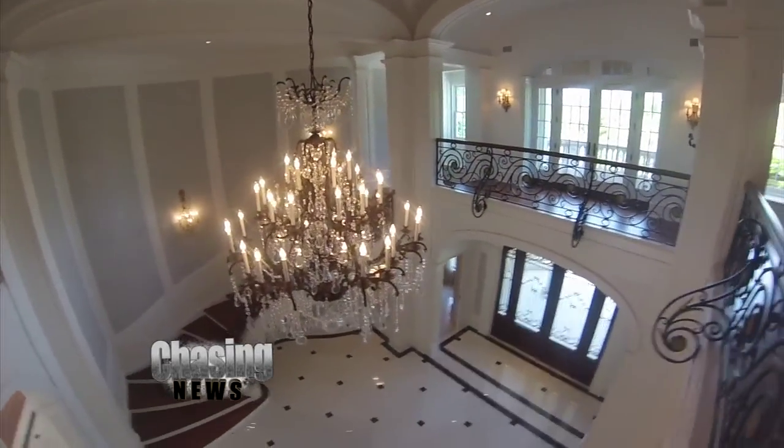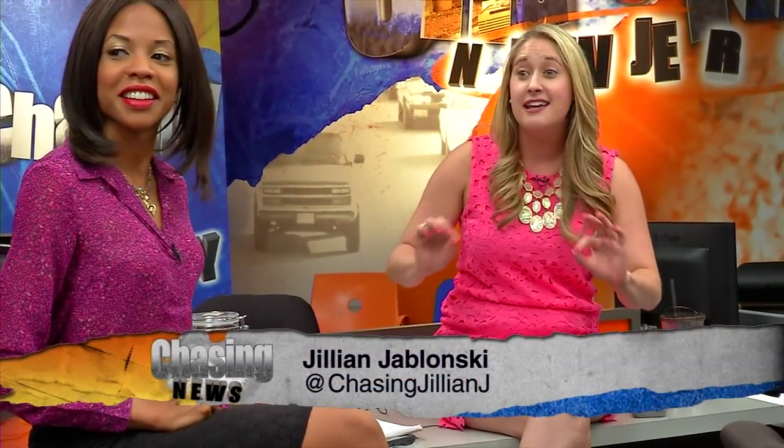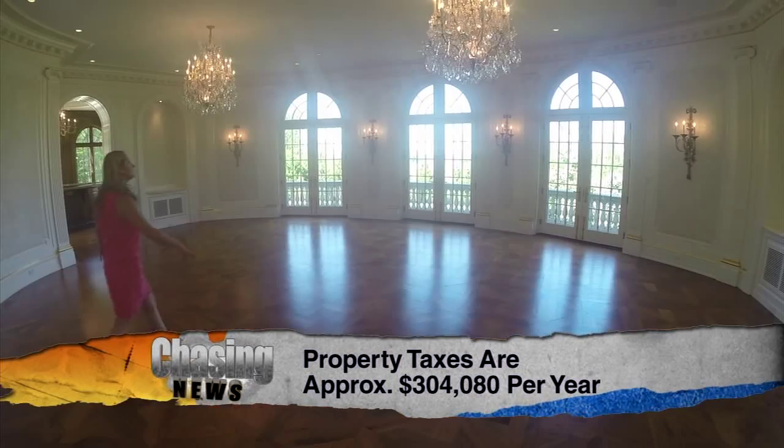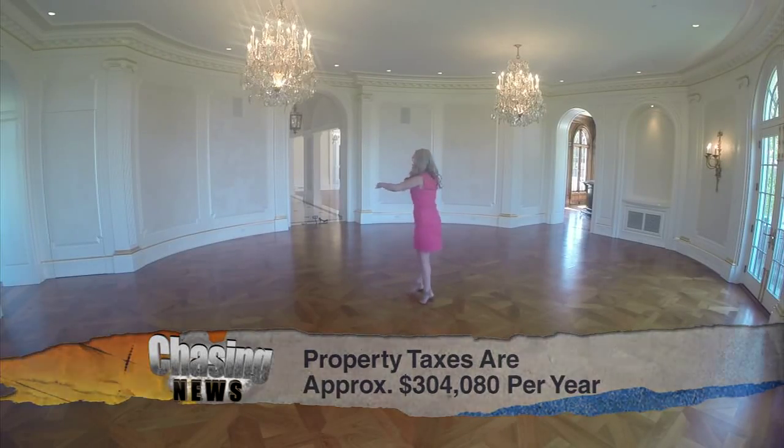As of right now, it's sitting in Alpine and it is brand spankin' new, never lived in and on the market. No one lives in it? Nobody's lived in it. It's got everything and anything that you could possibly imagine to the grandest extent.